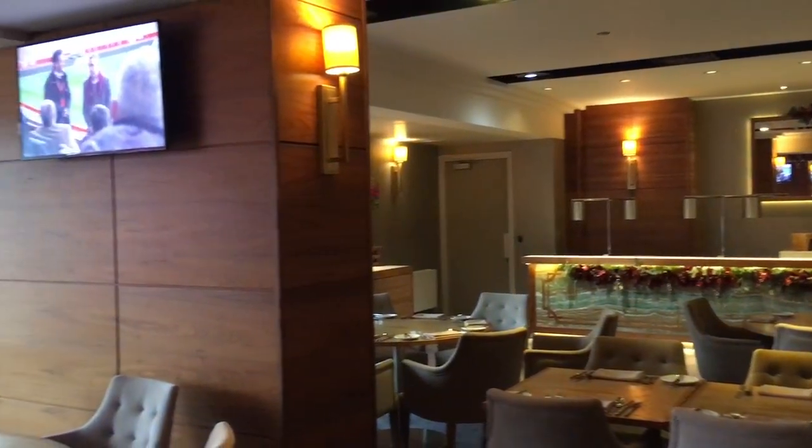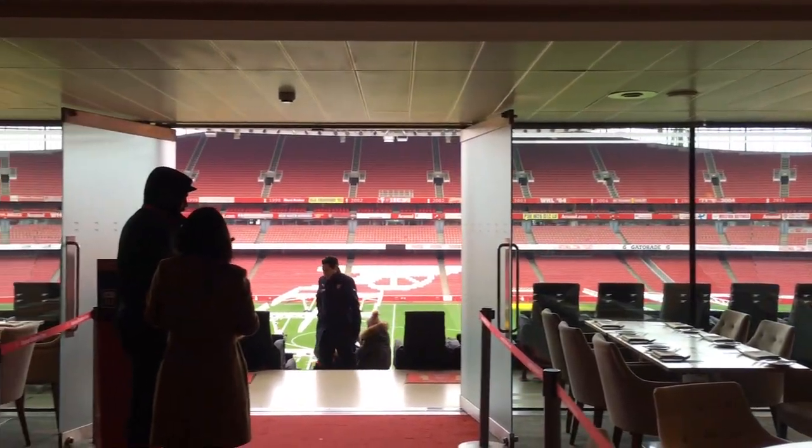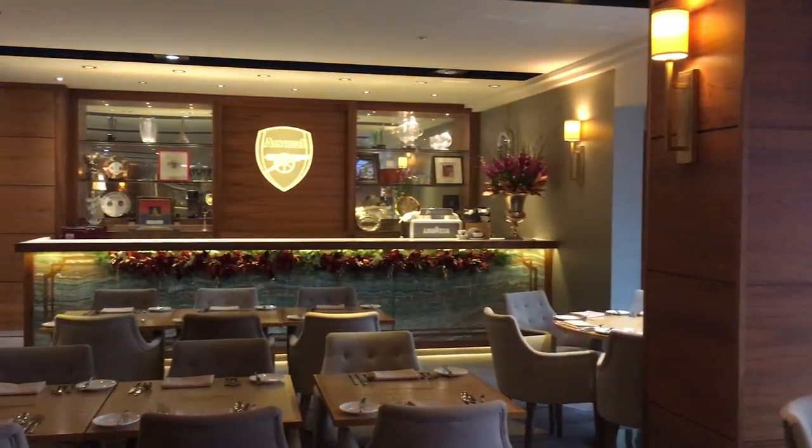One really cool thing that Arsenal Football Club do is the flowers you'll see around the directors' lounge — these are actually changed to show the away team's colors on each match day.